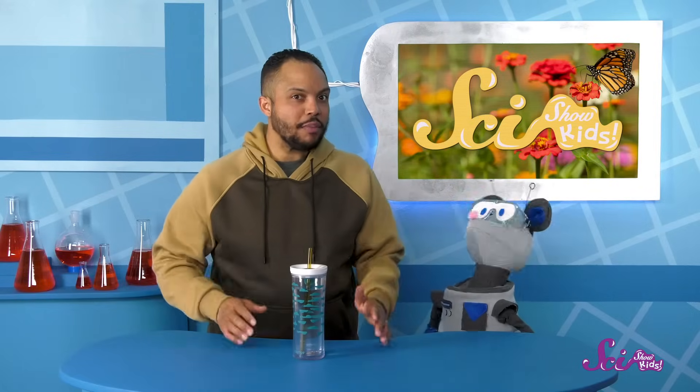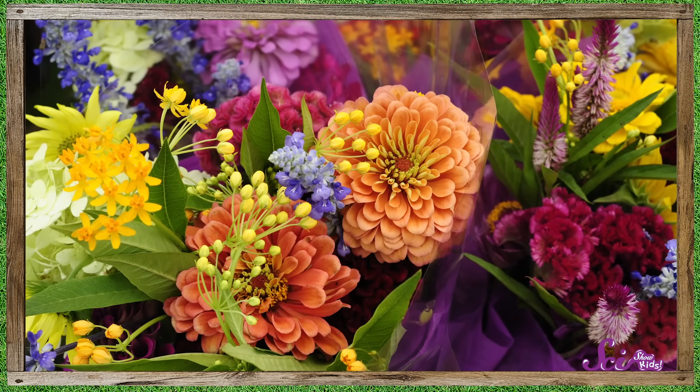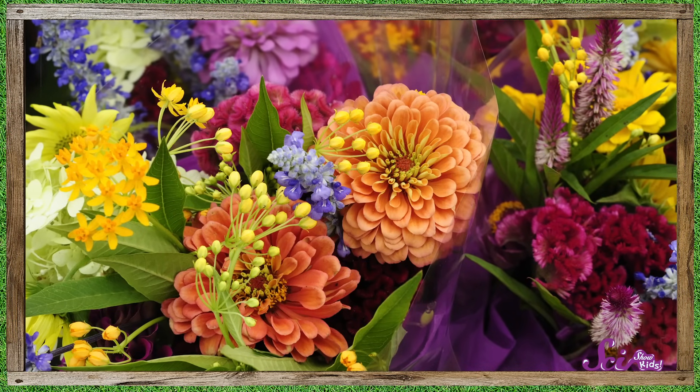What does that have to do with my straw? Well, I'm glad you asked! See, there are so many kinds of flowers, and they come in all shapes, sizes, and colors.